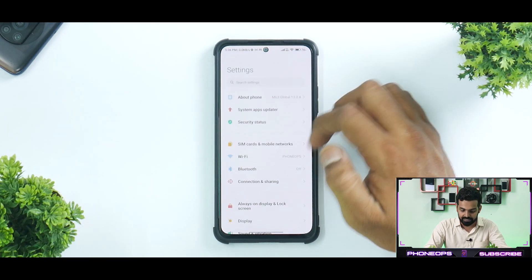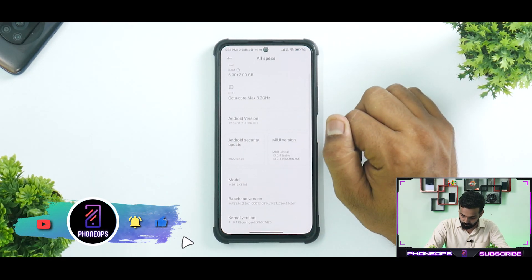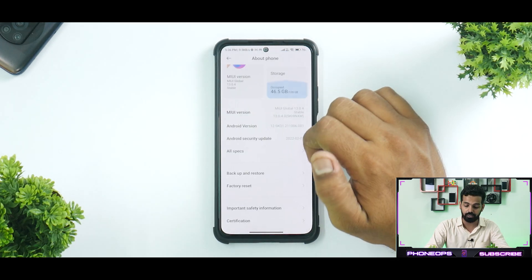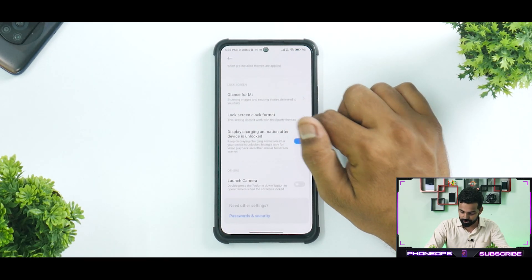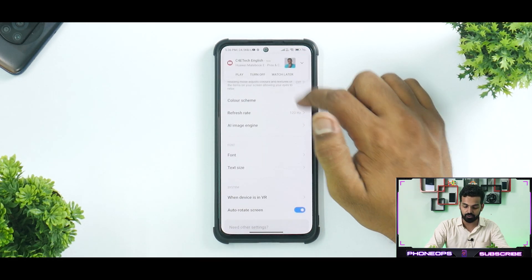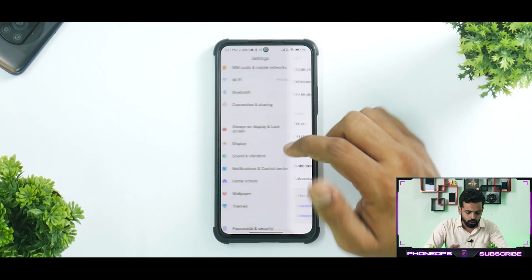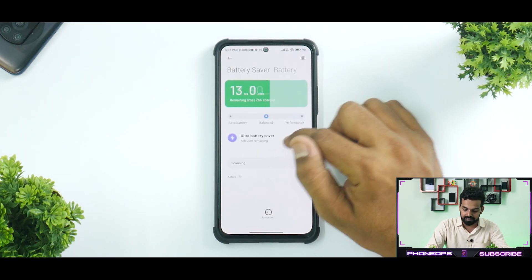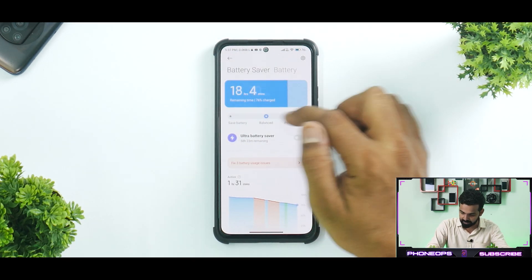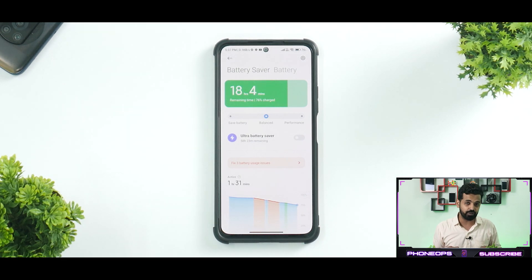In Settings > About, Extended RAM is shown and all system info is present — this is the February security patch. In the display settings, advanced features from earlier are still present but nothing new has been added. Going to the battery section, you now have a performance indicator, which is a good thing — I thought this was a China exclusive like many MIUI 12.5 features.